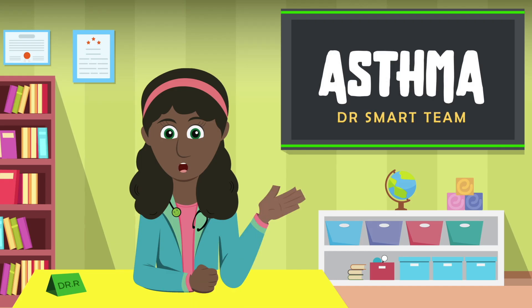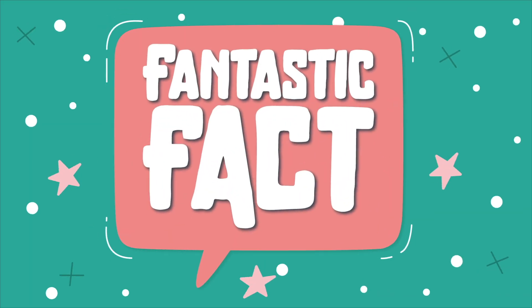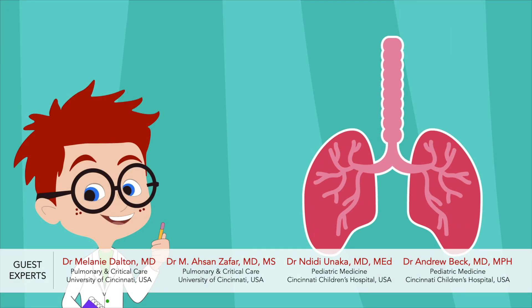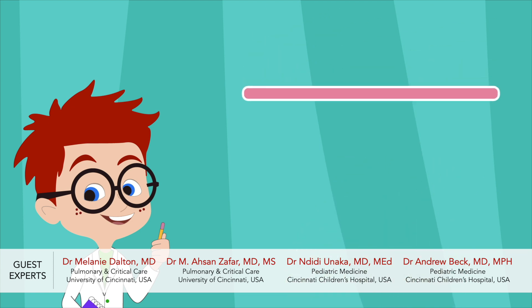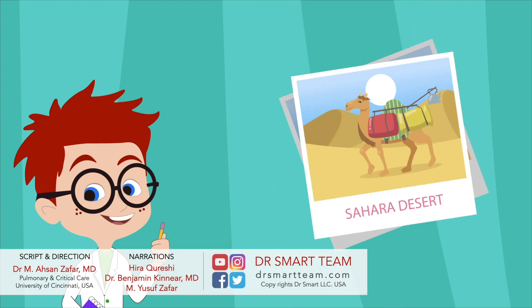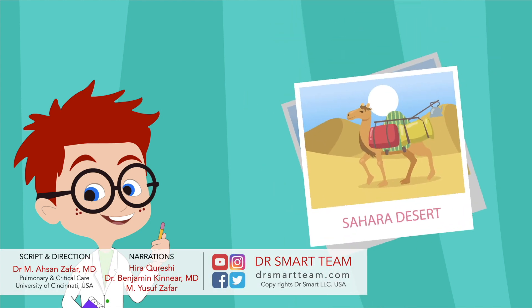Remember, with a good understanding of your asthma, you can have better control. Share this information with others as well. Stay healthy and help others stay healthy. Did you know we have so many small air tubes in our lungs? If we put all of our tiny air tubes in one long line, it would be more than 2,000 kilometers — that's the size of the Sahara Desert, the largest desert in the world. How amazing is that! Let's be grateful for our gifted and cool lungs.